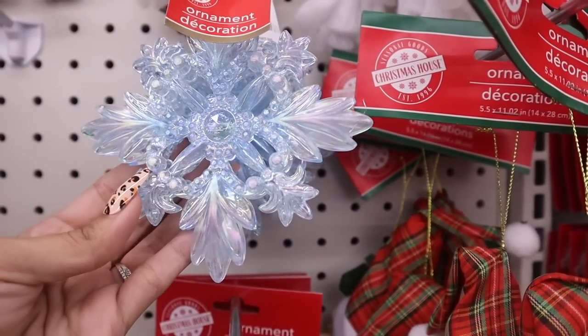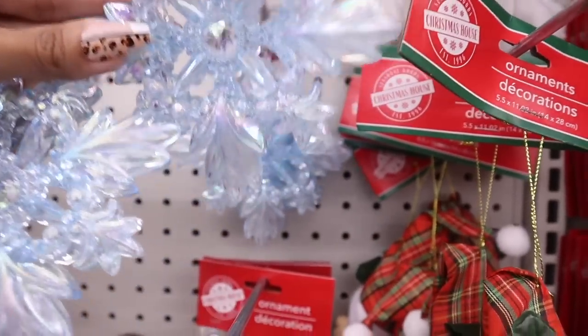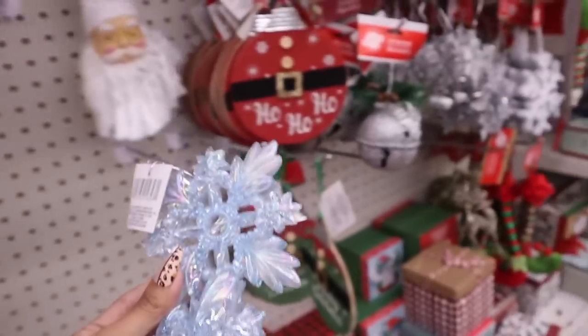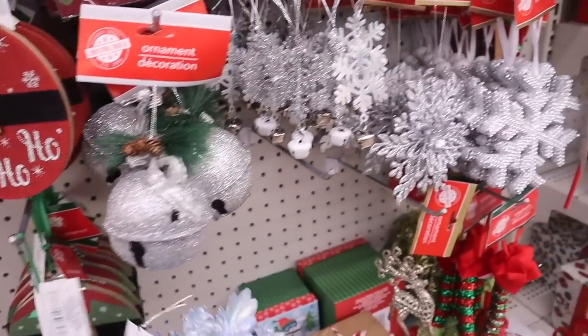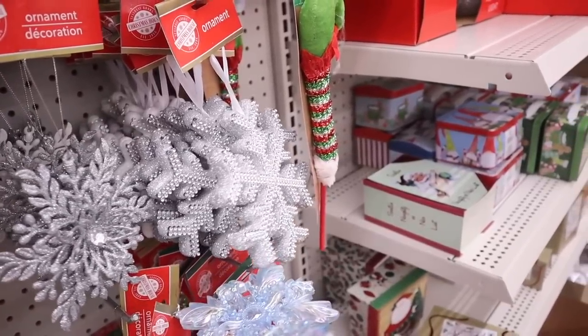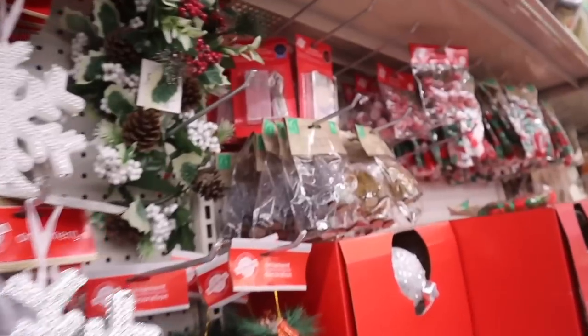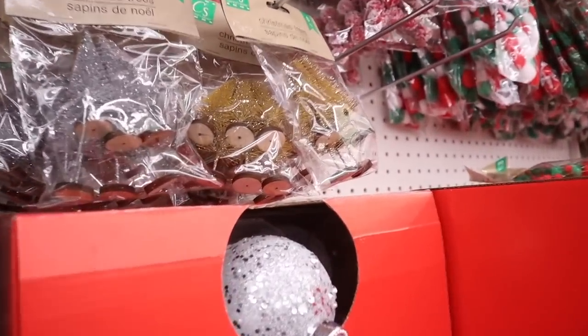The dollar store seriously carries the cutest ornaments for only a dollar — big ones, small ones, even sold in packs. If you want the best deals, come in now because if you go last-minute you'll miss out. I just found a really pretty blue one with yellow and purple on it. They also have glitter ones, snowflake ones with a bell, star ones, and reindeer ones — this dollar store definitely has it going on.